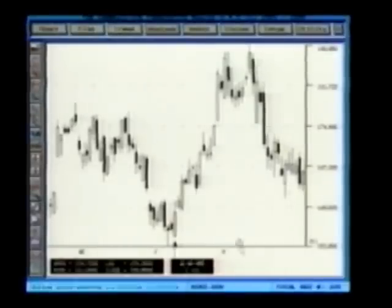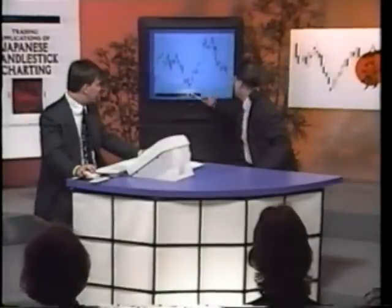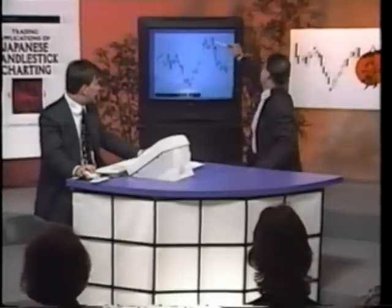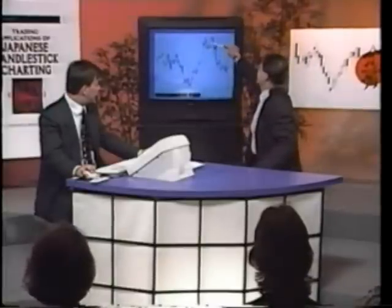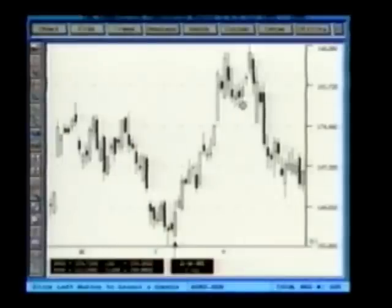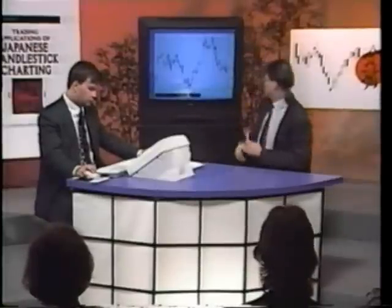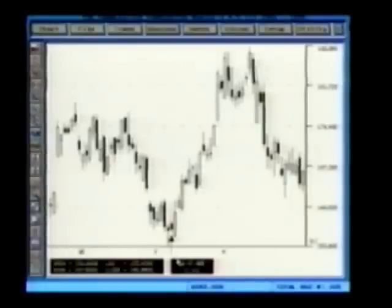Another thing that we notice — as I look at a chart, I will always look at tops and bottoms. Here we have our doji. As the market consolidated and moved up, you notice all these small bodies? That's consolidation. Now, looking at this candle prior, we get the long-legged doji line.